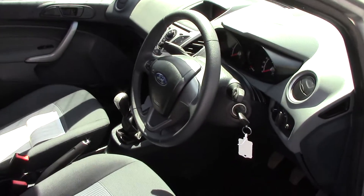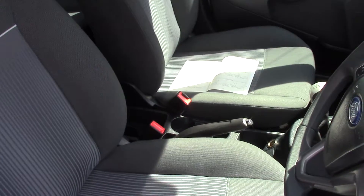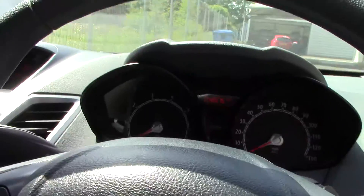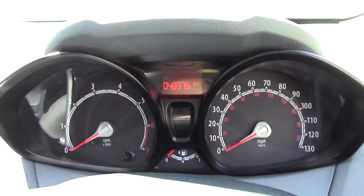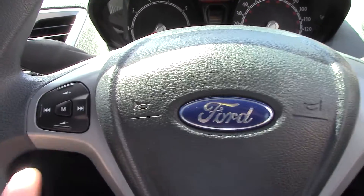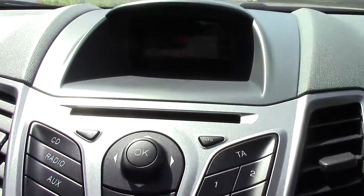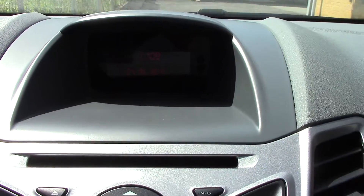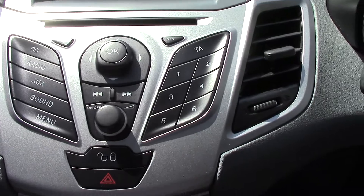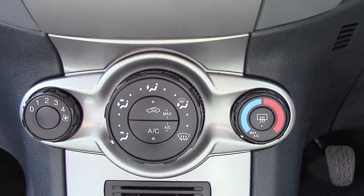And now into the driver's side. Here is the instrument cluster. On the steering wheel there are controls for the CD and radio player, and moving over here is the display and the CD and radio unit itself. Slightly below that are the air conditioning controls.